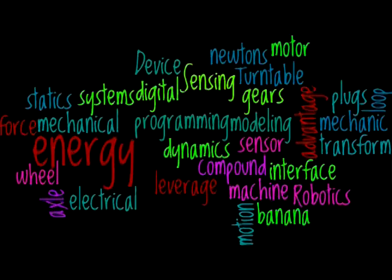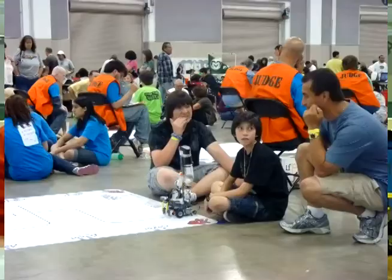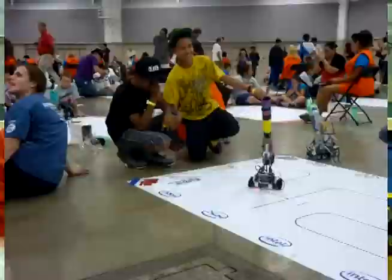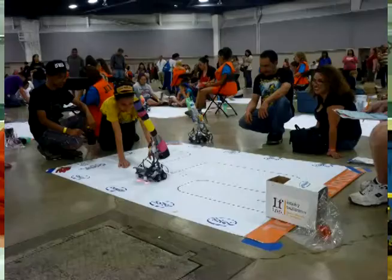Our favorite project and extracurricular activity this year is through the Smart Lab — it's called RoboRate. We build and program a robot made out of Lego Mindstorm pieces and take it to compete against other groups. The competition involves programming the robot to follow a line using light sensors, and when it sees a bucket, it drops ping pong balls. Our group is also programming it to handle intersections.